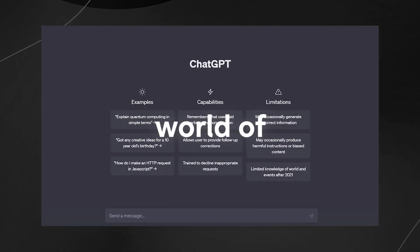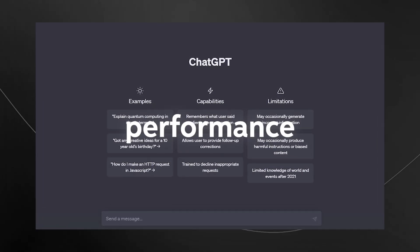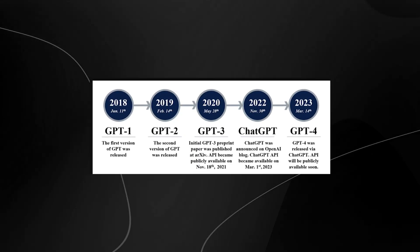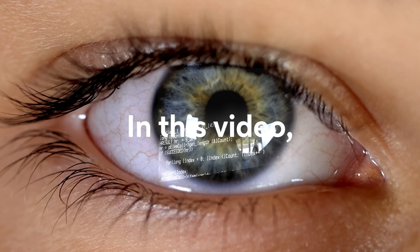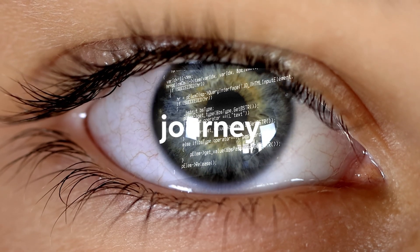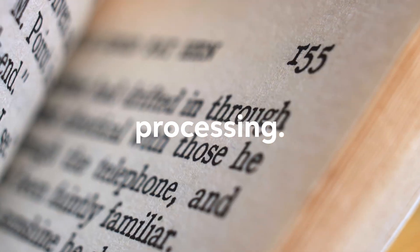ChatGPT has taken the world of natural language processing by storm thanks to its impressive performance and versatility. But how did ChatGPT evolve from its initial version GPT-1 to the latest version GPT-4? In this video, we'll explore the key milestones in ChatGPT's journey and discover how it has transformed the field of natural language processing.